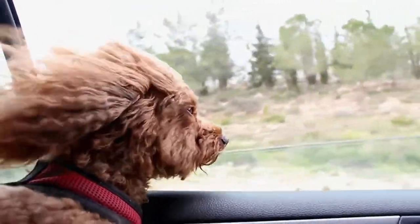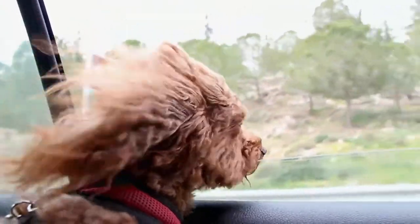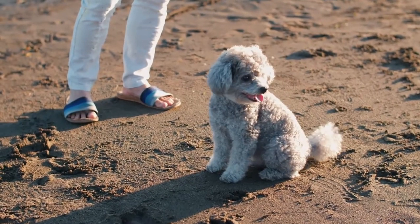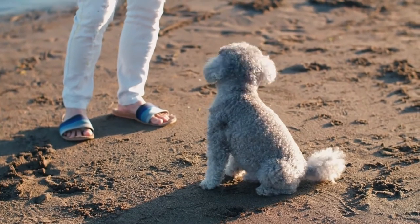There are many factors to consider when caring for a toy poodle, especially a puppy. You need to be prepared to take care of your pet in the best possible way.